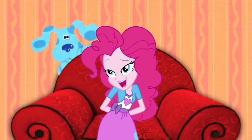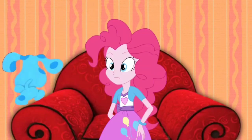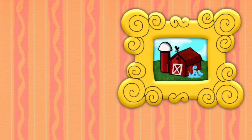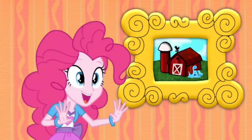I love snacks. Don't you? Whoa! Did you see that? Blue just ran fly into that picture on that farm. That's so cool!